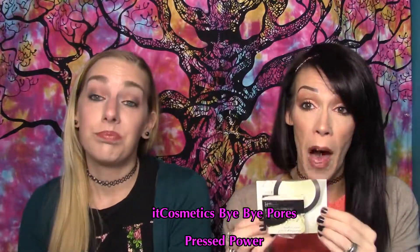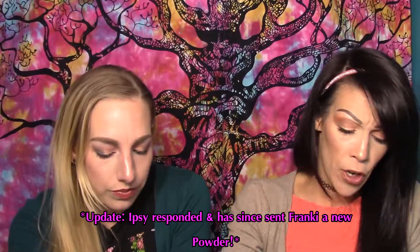My last item is the IT Cosmetics Bye Bye Pores Pressed Powder. In a previous ipsy win I actually got the loose powder version, which I've used numerous times, mainly on my pore areas. I'm all about pore-minimizing products. Mine came broken, but I contacted them and am waiting to hear back. It's a cute little sample size with a little sponge. It's a great, very silky powder, even made with silk collagen and antioxidant-rich ingredients — very anti-aging.